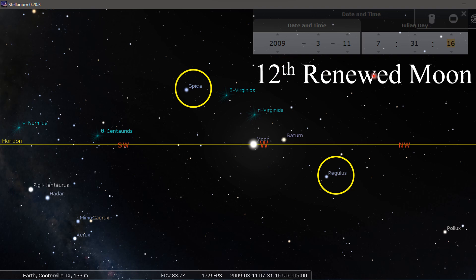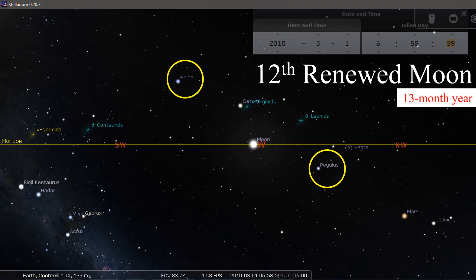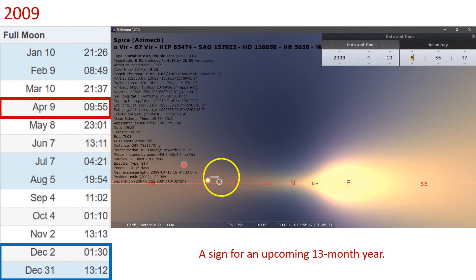In 2009, the 12th renewed moon day: you have Regulus here, Spica here. This is a 12th renewed moon, but it's also going to be a 13-month year, so Regulus is leading the moon and Spica is way up here. The reason we knew this was going to be a 13-month year is because Spica and the moon are going to be touching the horizon at basically the same time — it happens within that April 1st to April 11th time period. So there are two witnesses right there.